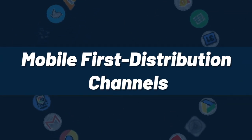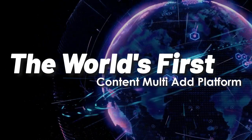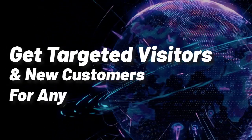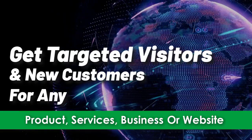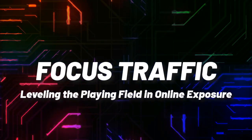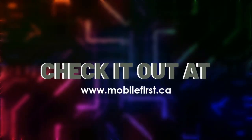Mobile-first distribution channels — the world's first content multi-ad platform. Get targeted visitors and new customers for any product, service, business, or website. Website-focused traffic leveling the playing field in online exposure. Check it out at mobilefirst.ca.